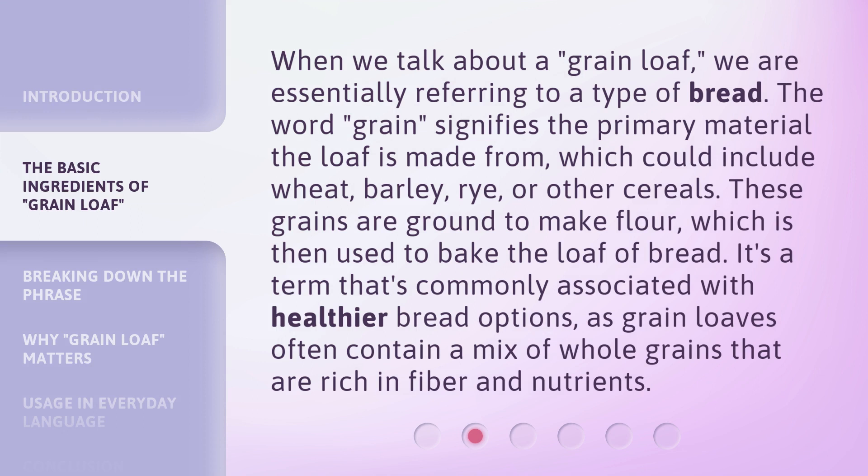When we talk about a grain loaf, we are essentially referring to a type of bread. The word grain signifies the primary material the loaf is made from, which could include wheat, barley, rye, or other cereals. These grains are ground to make flour, which is then used to bake the loaf of bread. It's a term commonly associated with healthier bread options, as grain loaves often contain a mix of whole grains that are rich in fiber and nutrients.